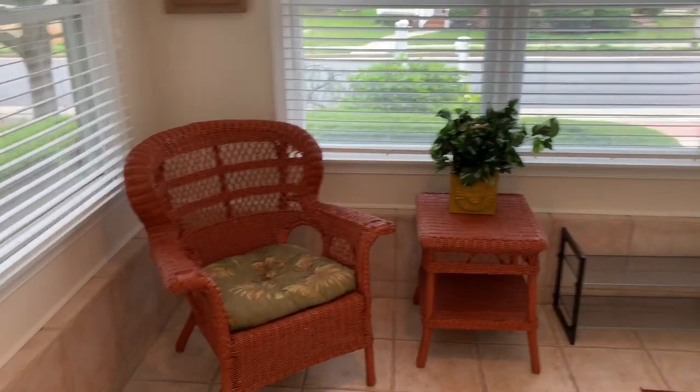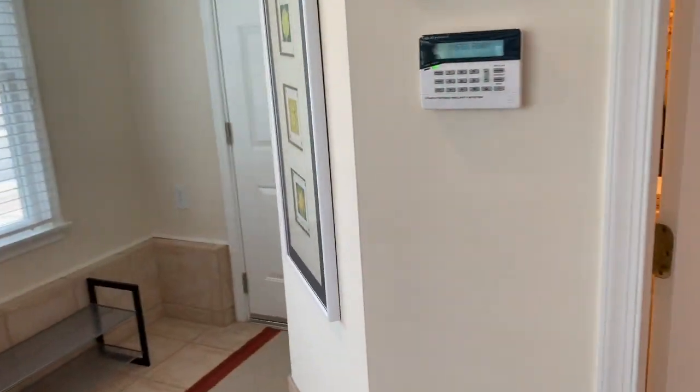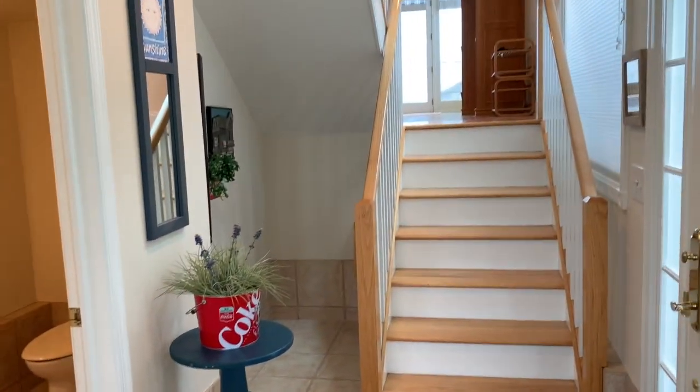Our entryway features a tiled foyer with an entrance to the garage and a half bath, and stairs leading up to the great room.